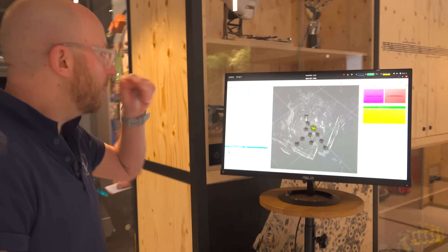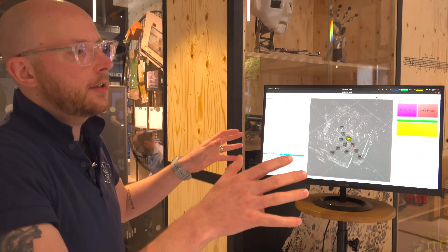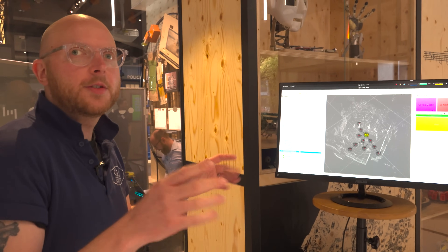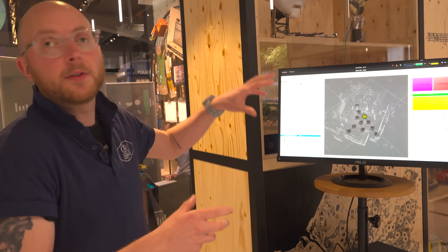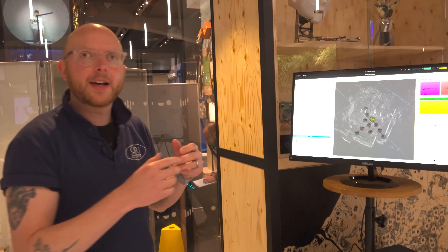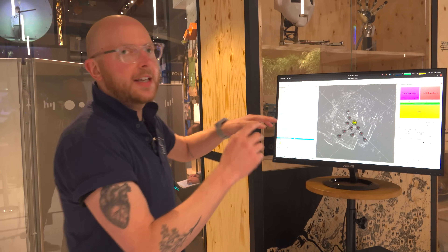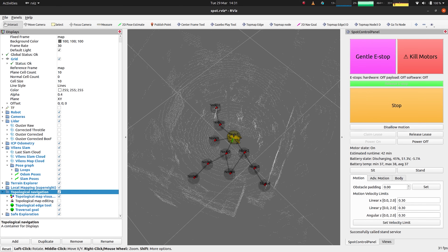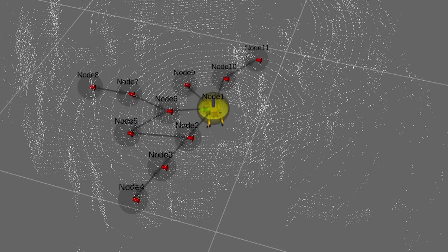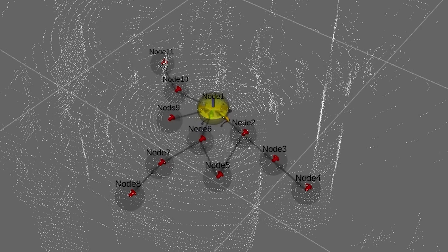On the screen here we've got the visualization of the software the robot's running. What we want to do is build a large map of the area and perform autonomous inspection in that. These white dots are the returns from the laser, the lidar — that's showing us what the robot can see, and that's also the starting point of the 3D map. We've only just turned the robot on, so it's quite sparse, and that's going to get denser and denser as the robot walks around and gets more points.